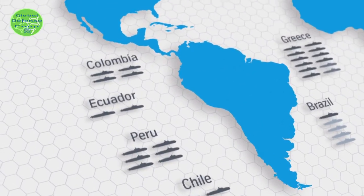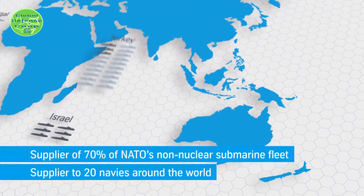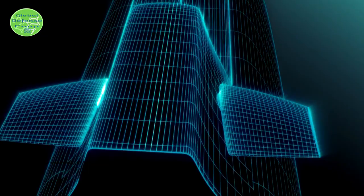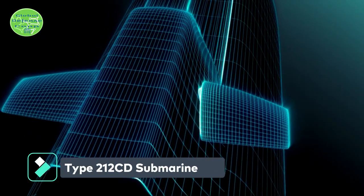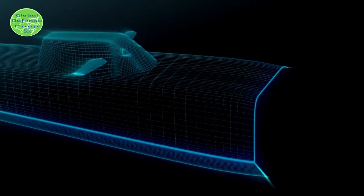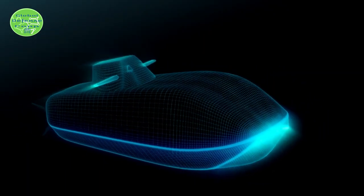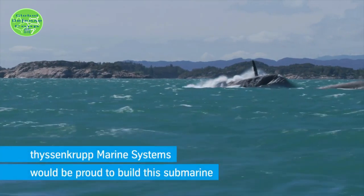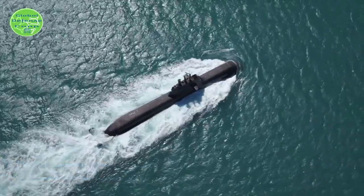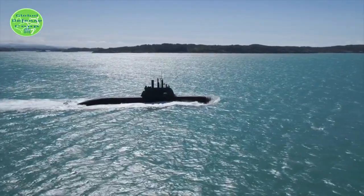The German submarine is well-regarded for being extremely quiet and difficult to detect. Outline specifications published by TKMS show the size of the new submarine. It is much larger than the current Type-212A, with surface displacement increased by an incredible 65%, from 1,524 tons to about 2,500 tons.